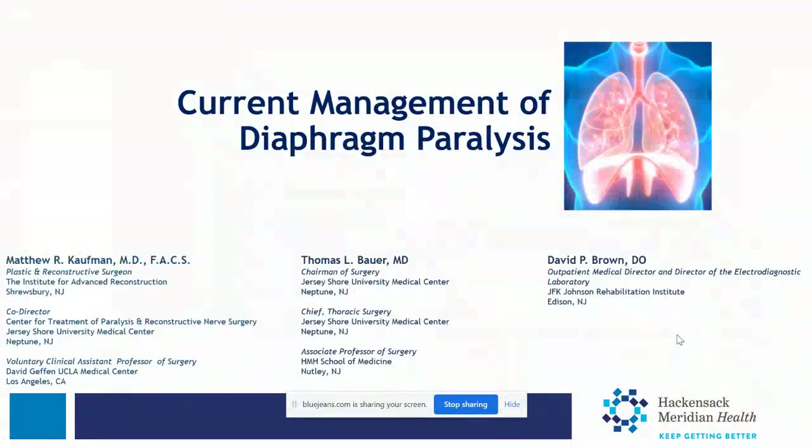We're going to speak today about current management of diaphragm paralysis. My name is Dr. Matthew Kaufman. The other speakers will be Dr. Thomas Bauer, chairman of surgery and chief of thoracic surgery at Jersey Shore University Medical Center and associate professor at HMH School of Medicine, and Dr. David Brown, outpatient medical director and director of the Electrodiagnostic Laboratory at JFK Johnson Rehabilitation Institute in Edison, New Jersey. I'm a plastic and reconstructive surgeon and co-director for the Center for Treatment of Paralysis and Reconstructive Nerve Surgery at Jersey Shore, with an appointment at UCLA Medical Center.